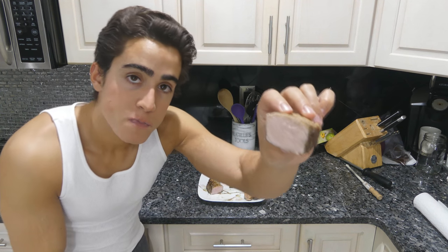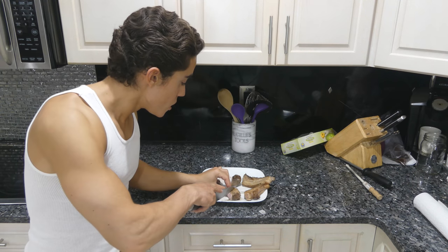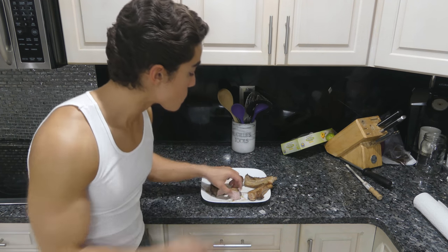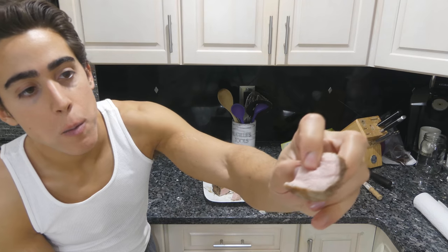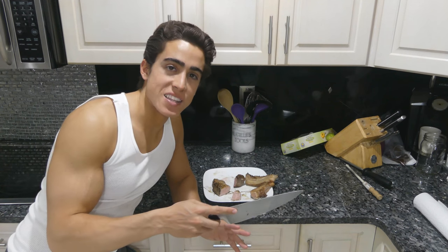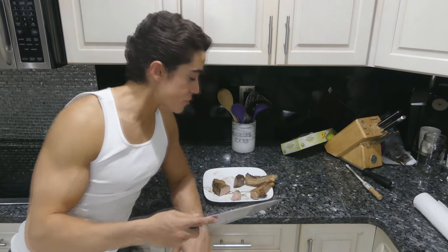Now we're going to try the strip loin. I think I overcooked it a little bit — looks like it's still a bit pink in the middle, so I'll say this is a medium. [Tastes it] This is really good, even when cooked to a medium temperature. It's so juicy — you can see the meat's really moist. I squeeze it and the meat's dripping everywhere. The strip loin has that little bit of fat on the end and a little bit of fat throughout. I can definitely taste the nuttiness, the complexity. It's a bit richer than the filet mignon.